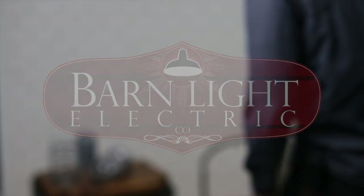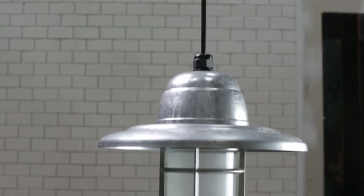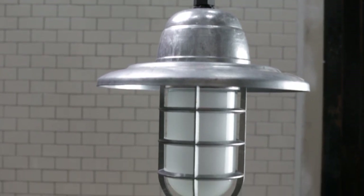My name is Joshua Orjema and I work in the research and development department at Barnlight Electric. We want to provide a customer with an authentic vintage style while carrying them into the 21st century.